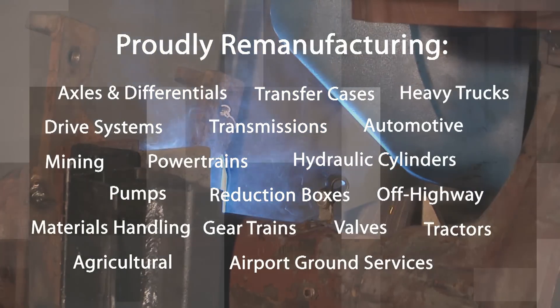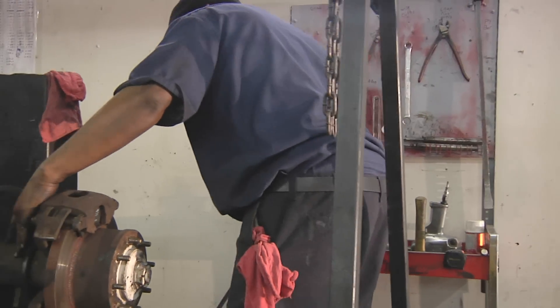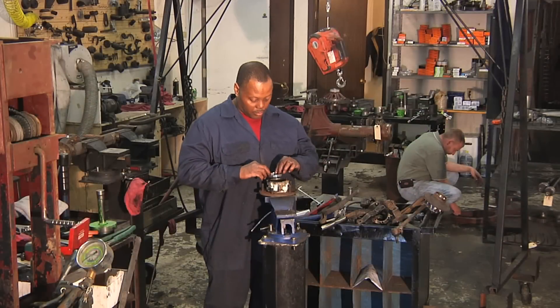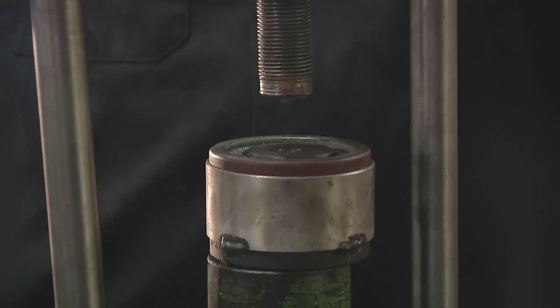We're proud to serve many diverse industries in our community and we're looking forward to the opportunity to earn your business. Axleboy's cellular manufacturing process is designed to support OEM remanufacturing programs while personable enough to meet the needs and requirements of your business. With strict quality assurance processes and prompt turnaround time,